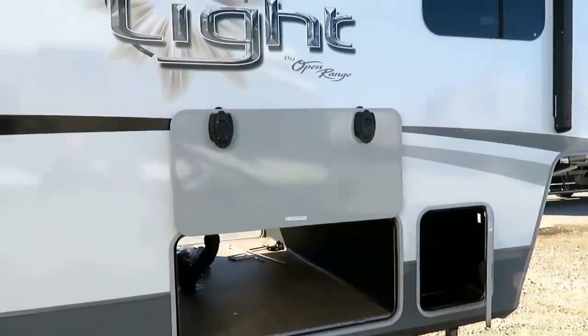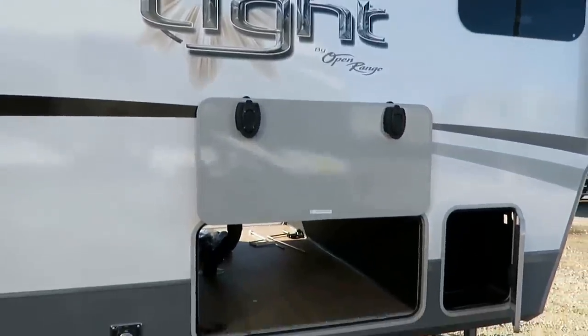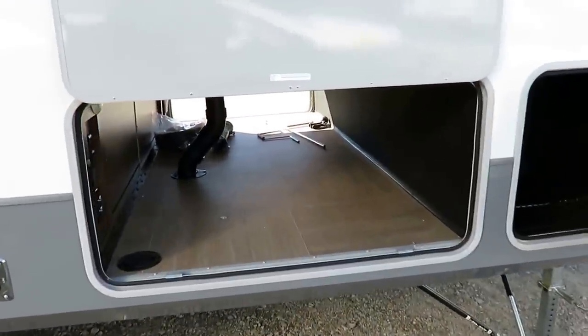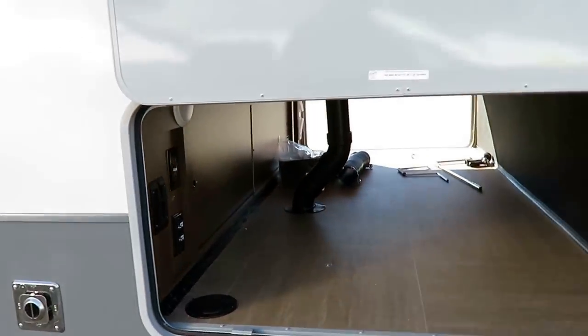So let's spend time focusing on the nuts and bolts here. Open Range, or Highland, has built their reputation on building a very cool left-to-center product that is very highly equipped with a lot of features normally reserved for a much larger and more expensive luxury class fifth wheel, in a smaller package.